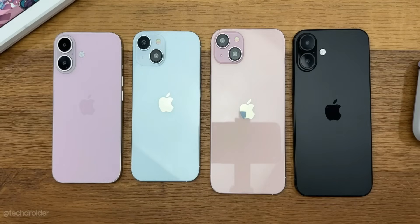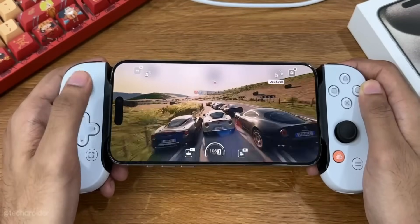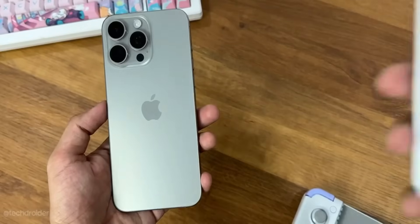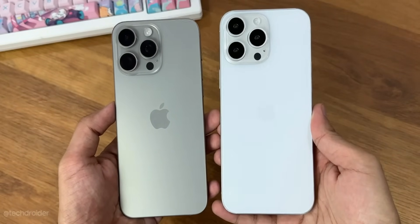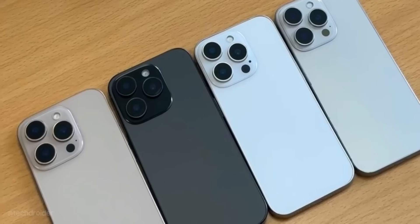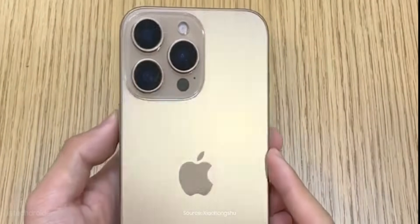Some other specs include the A18 Pro Bionic based on a 3-nanometer process, Dynamic Island on the front with no notch, a powerful set of cameras, an on-device AI chip, higher-capacity battery with 40 watts of fast wired charging and 20 watts of fast wireless charging. That's all — thanks so much for watching. Leave your thoughts in the comment section below, and I'll meet you guys in the next one. Like, share, subscribe, and peace out!